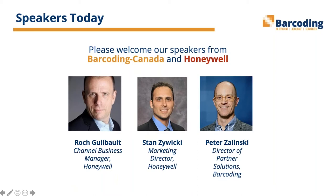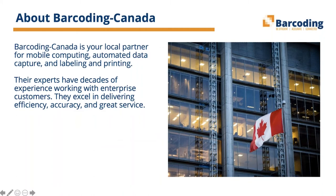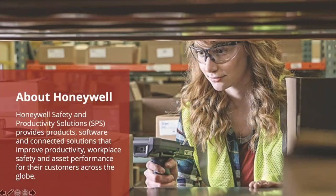For today's webinar, we'll aim to wrap up in about 45 minutes to an hour. If you have any questions during the conversation, please type them into your question box in the control panel and we'll answer them at the end of the webinar. Barcoding is your local partner for mobile computing, automated data capture, and labeling and printing. Their experts have decades of experience delivering efficiency, accuracy, and great service. Honeywell Safety and Productivity Solutions provides products, software, and connected solutions that improve productivity, workplace safety, and asset performance for their global customers.